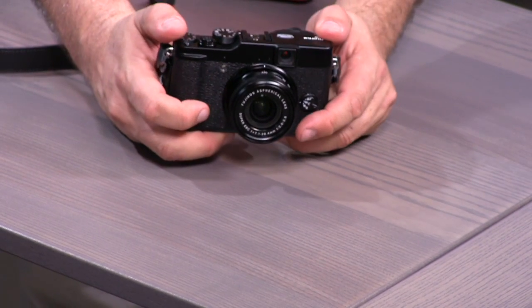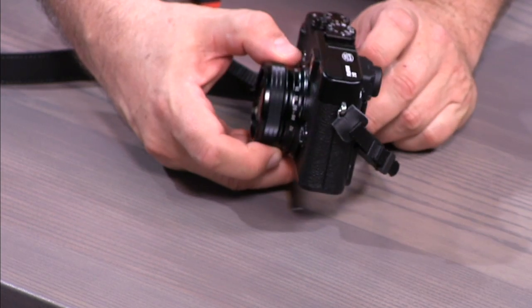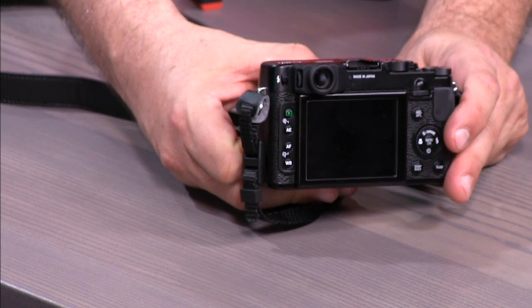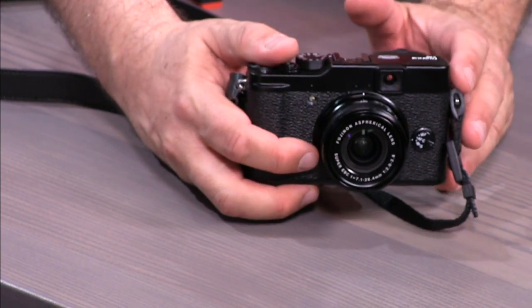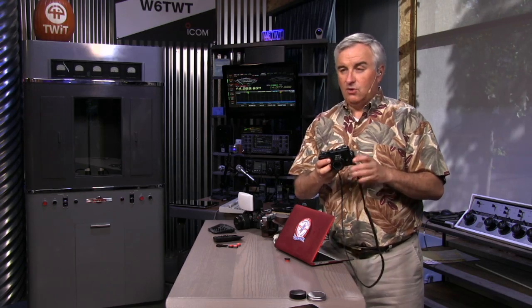The downside is a smaller sensor — only a two-thirds inch sensor, bigger than most point-and-shoots but not the APS-C in the X100. This camera is aimed at the high-end point-and-shoot market. It features Fujifilm's proprietary EXR sensor — 12 megapixels like the X100 — with an interesting capability: drop to 6 megapixels and the sensor can improve either sensitivity in dark situations or dynamic range, making the picture look better at the cost of half the resolution. It's a unique sensor layout exclusive to Fujifilm.